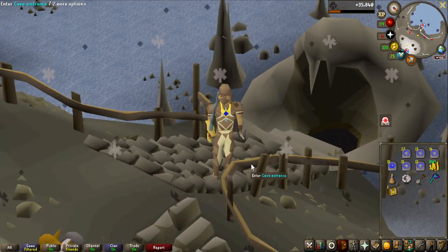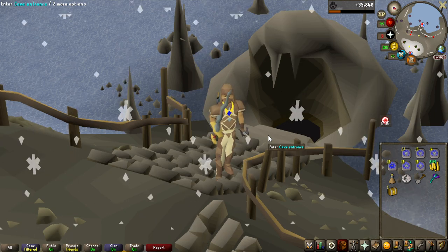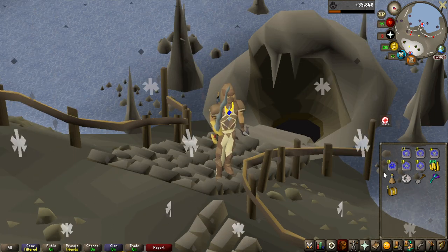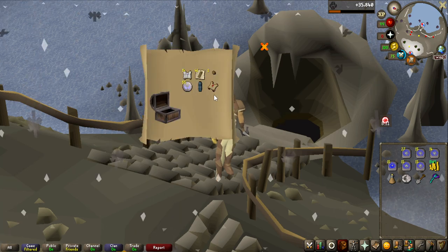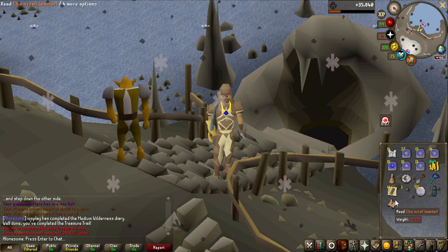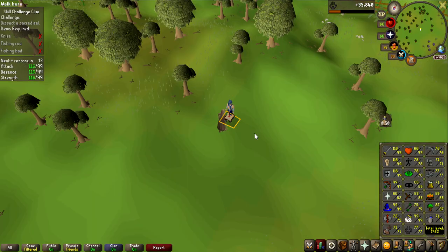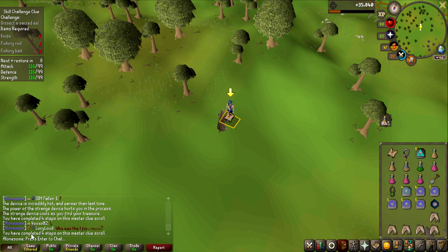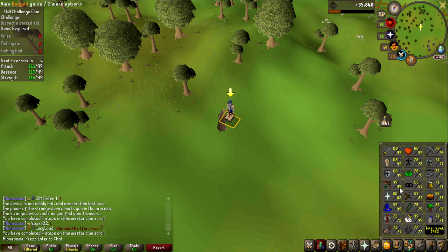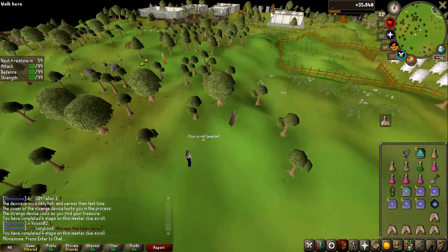Can we get as lucky on the elite casket as we did with the imps? Let's have a look. And... oh, master clue scroll. Not that bad, I guess I'll complete it as well. Hopefully I can - there are quite some steps that I cannot do, but the first one I can. Unfortunately we cannot complete this one. I did 4 steps but I need 87 fishing for this step and I'm only 77, so I guess it is time to drop this and get back to opening the crystal implings.